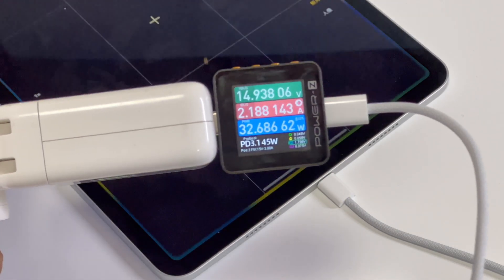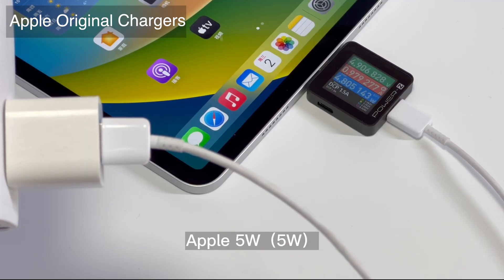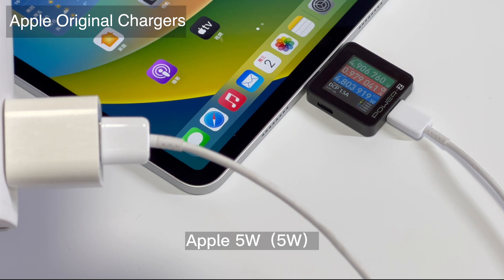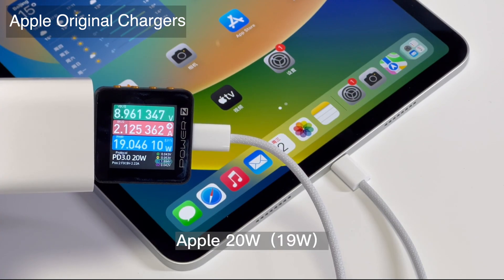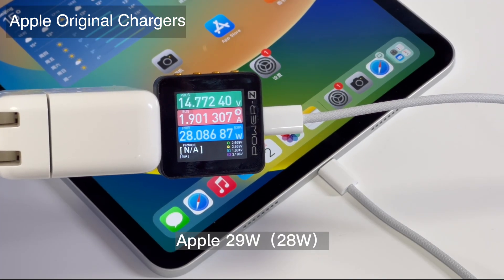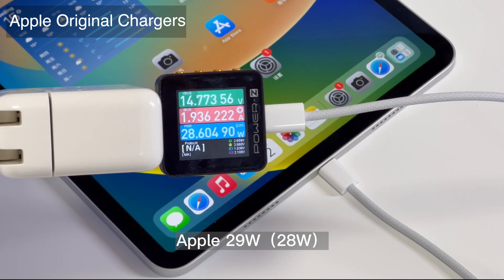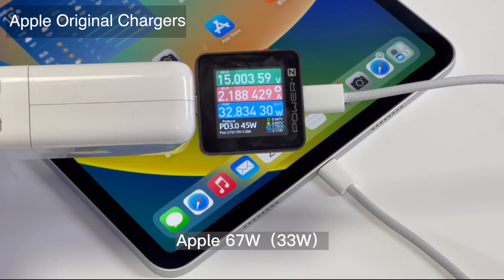The power will decrease when the temperature or remaining capacity is slightly higher. Let's start with Apple's several general chargers. Chargers within 20W can basically deliver their maximum output. The special 29W can trigger 14.5V, but the current is only 1.9A. As for 30W or above chargers, they can reach around 33W.